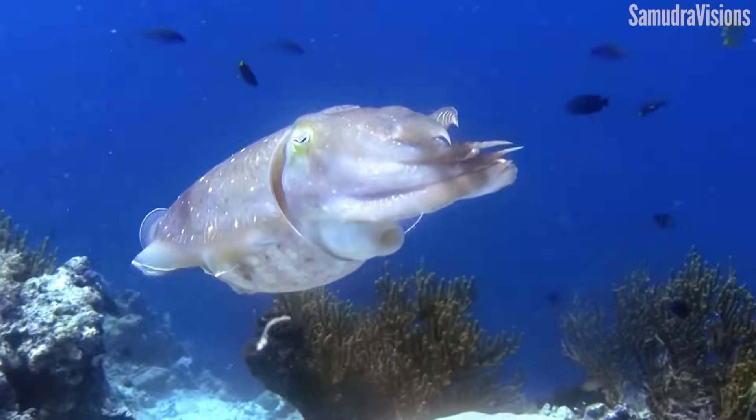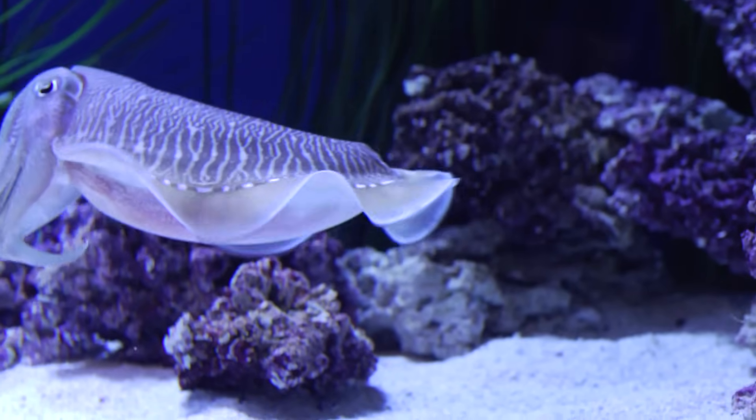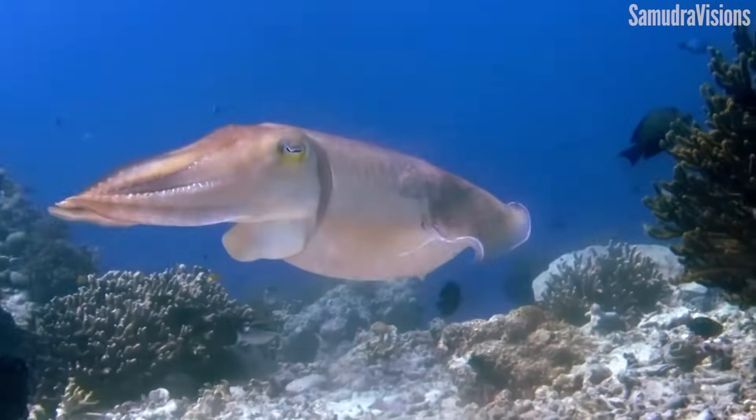Using their skirt and siphon, cuttlefish are incredibly maneuverable. They're able to move backwards and forwards, or tentacle-wards and head-wards.